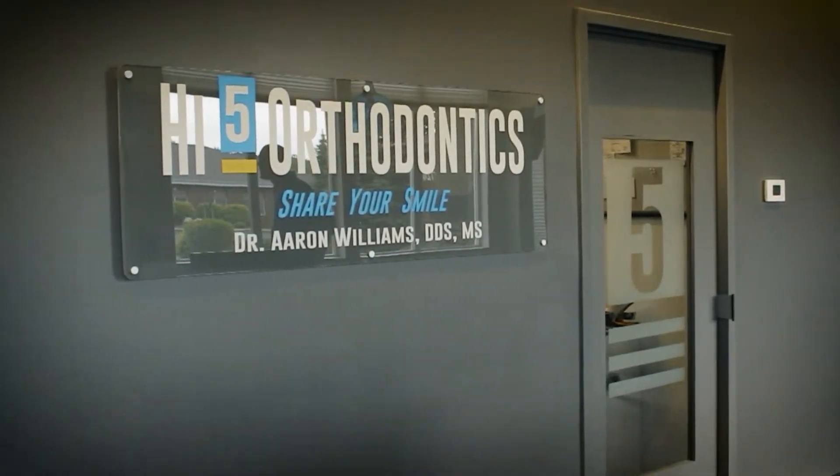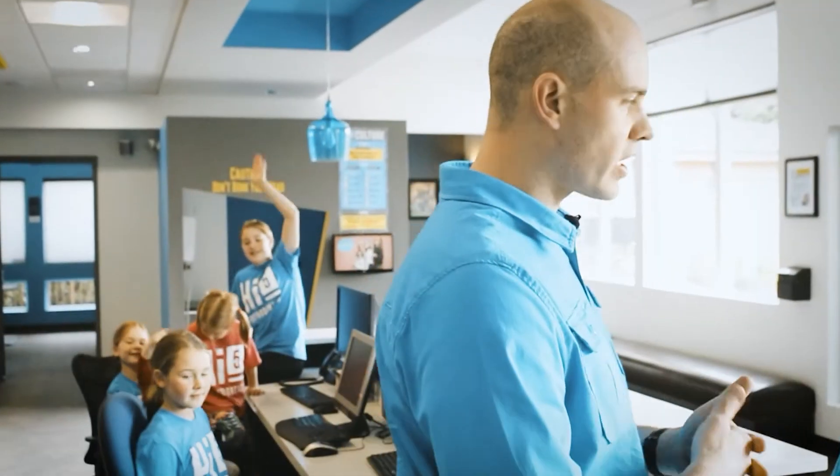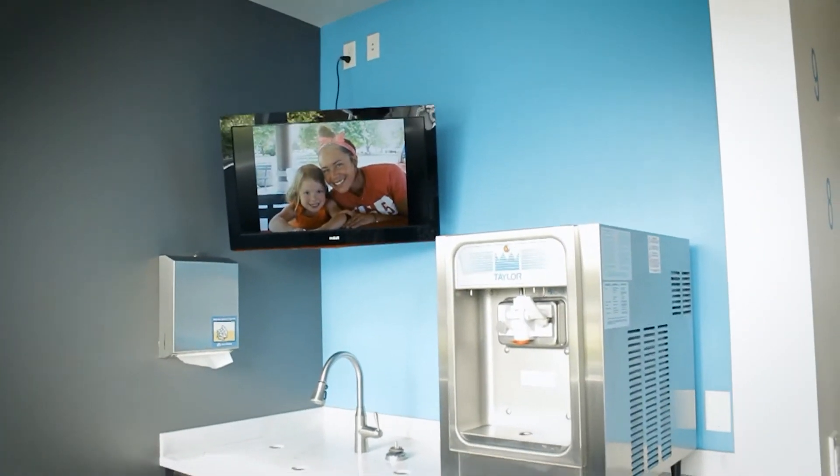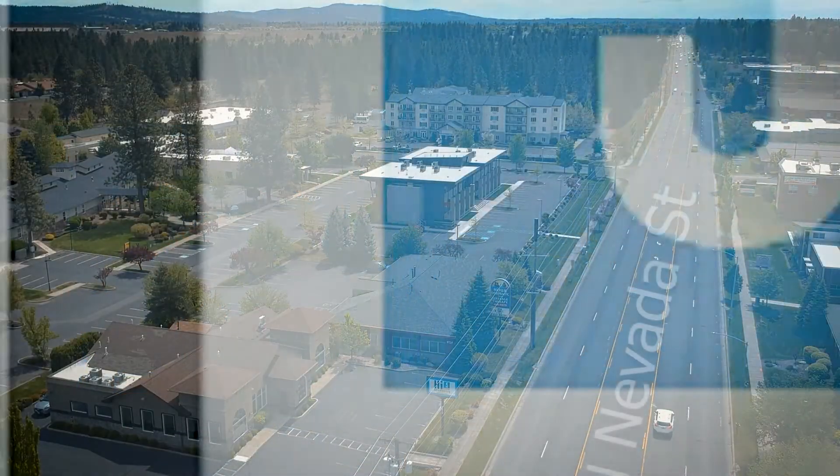We sort of finished the tour where we started, which is the reception room. You'll meet with the front desk, schedule your next appointment, and they'll get you checked out with a bowl of ice cream. So here we are at our north side location — thanks for coming. Can't wait to see you.